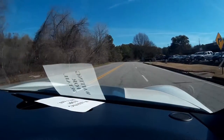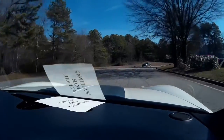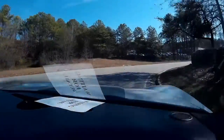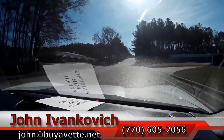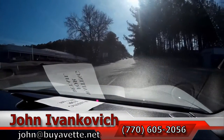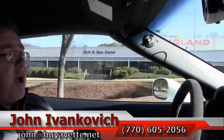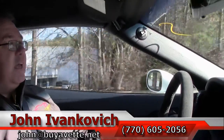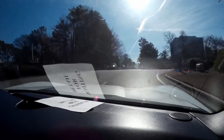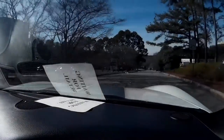So we make our way around our favorite curve. John at buyavet.net is my email, or 770-605-2056 if you would like to get a hold of me about this or any of our hundreds of cars in stock. Don't forget to subscribe so you get to see all the new stuff we've got coming in — some fun cars, even if this one isn't for you. We try to make the videos enjoyable and fun.